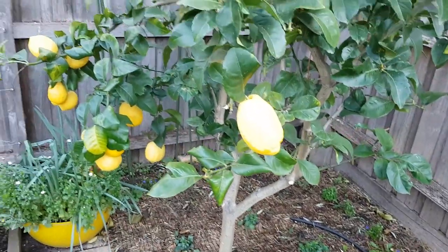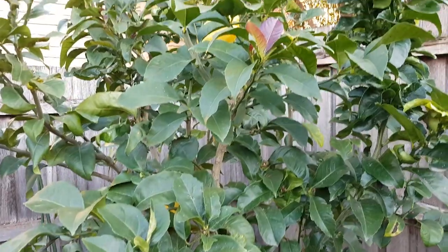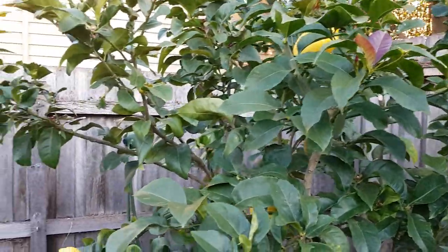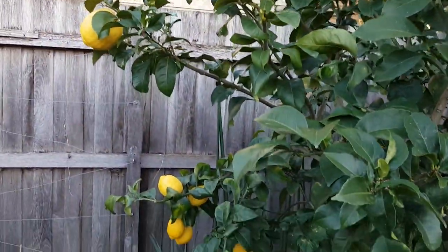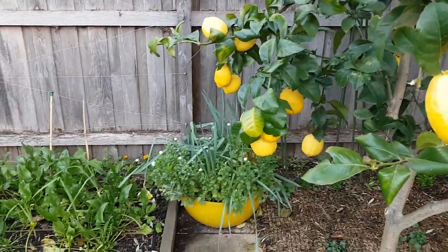The lemon tree is still doing extremely well — got some new growth. We're probably going to leave these lemons on just until we need them. Our fridge is still quite full with the last harvest.